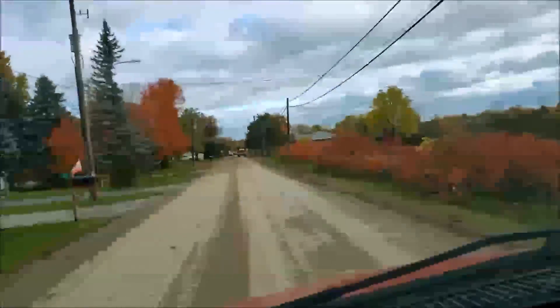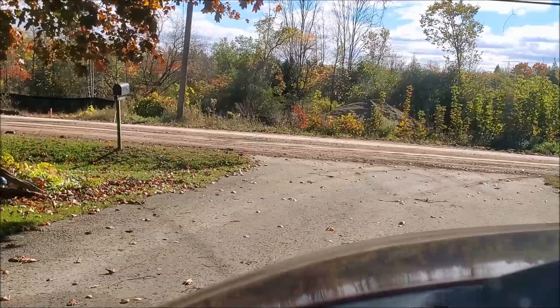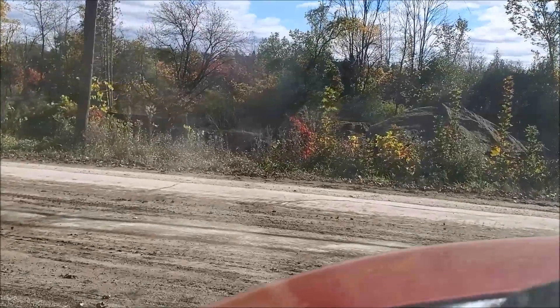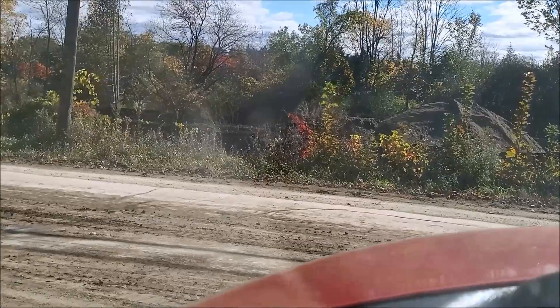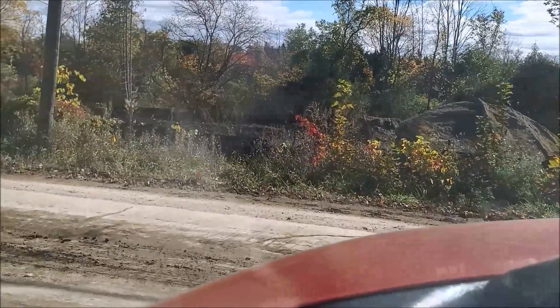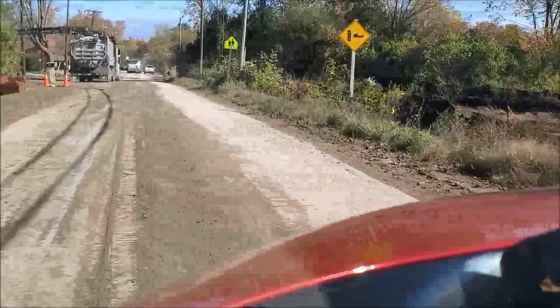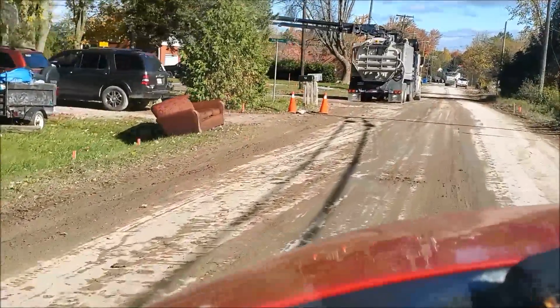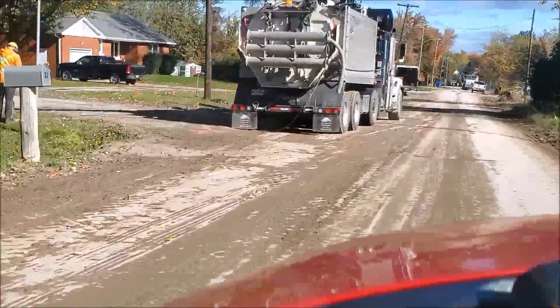Yep, more action going on up here. I'll try to keep you guys updated — driving up the street a bit — because not only are they moving dirt and packing it down, but they're also preparing for the water and sewer extension to come up into this development. Let's take a little trip down the road here and see what's going on.